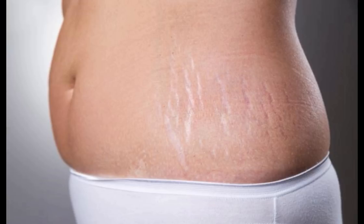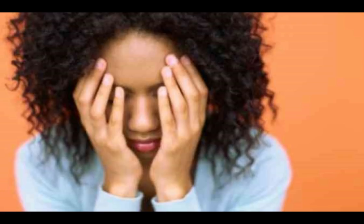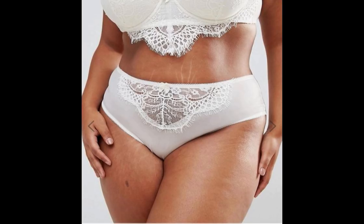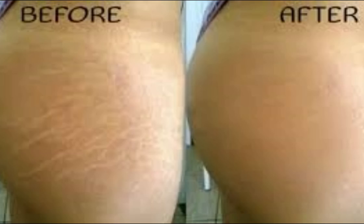Do you have stretch marks? Are your stretch marks beginning to embarrass you? Are they preventing that perfect bikini body? Are you looking to clear off those stretch marks? We are here to give you the solution.